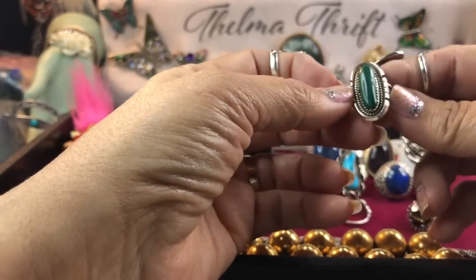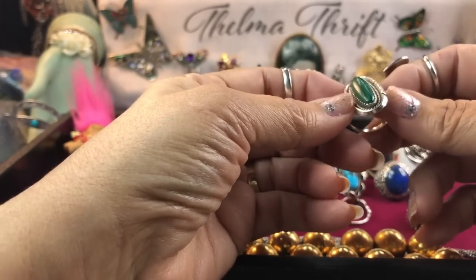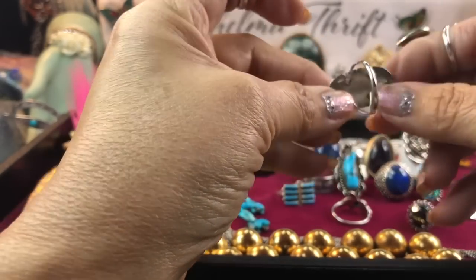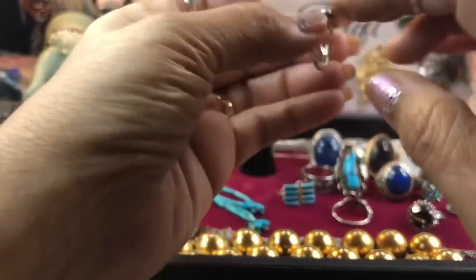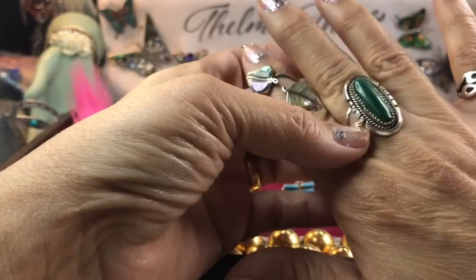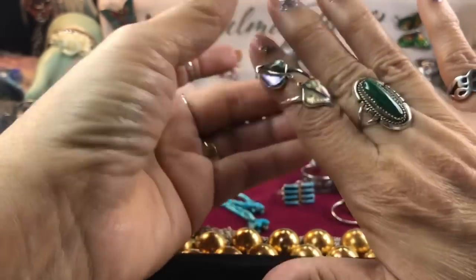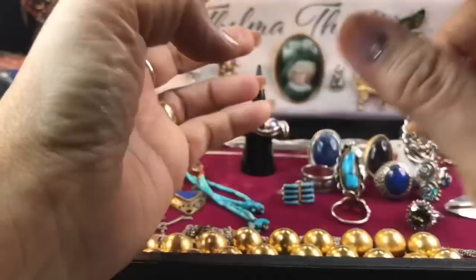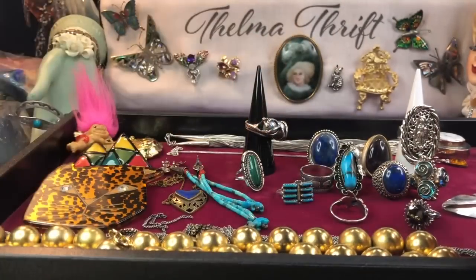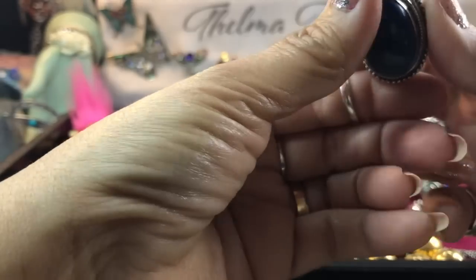On to malachite — malachite does tend to be a soft stone, so it will show wear pretty quickly and also lose luster fast. You have to be careful and not wear it too often. This one is simply marked 'Sterling' — a nice piece in kind of a Navajo style. I'm not sure if it is Navajo since it's not marked as such, but I love it. I love that green color.